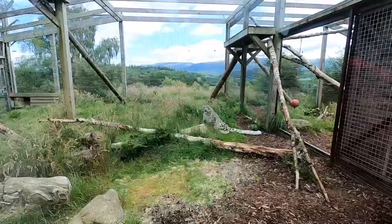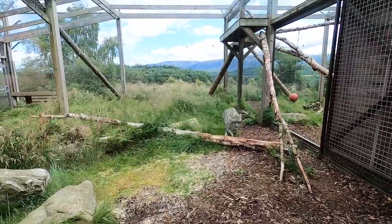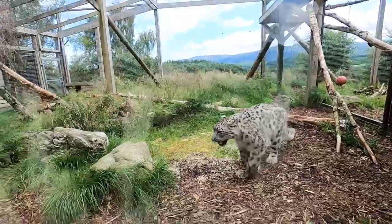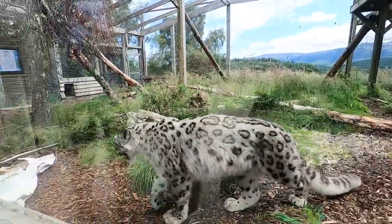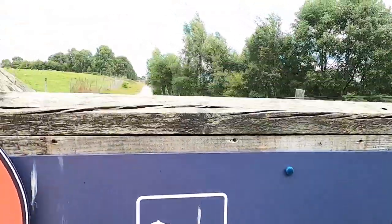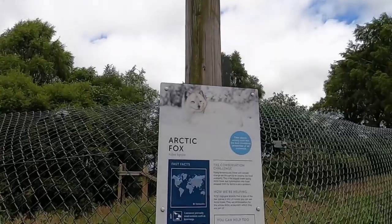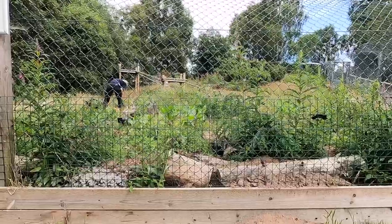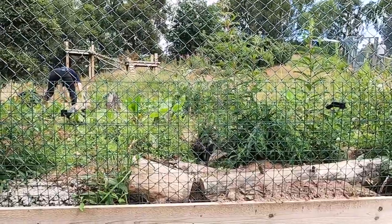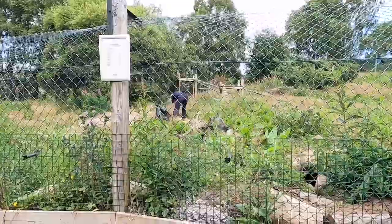Beautiful snow leopard. Look, they are gorgeous.